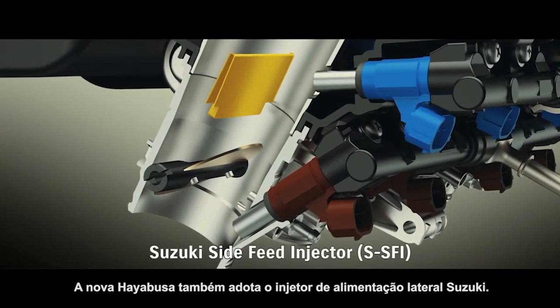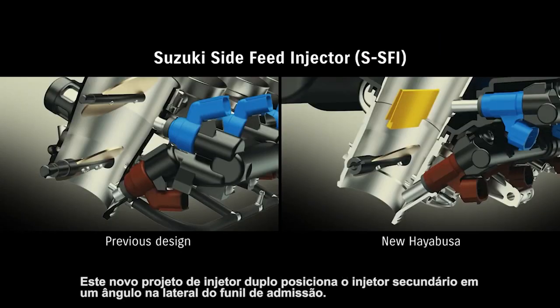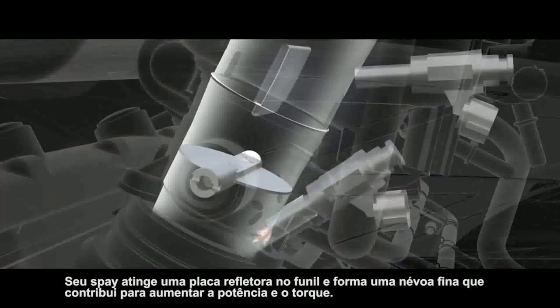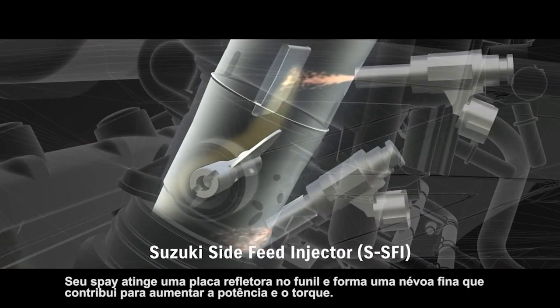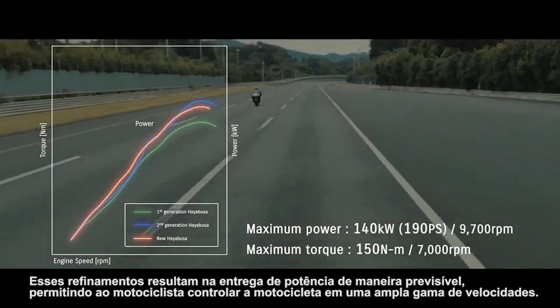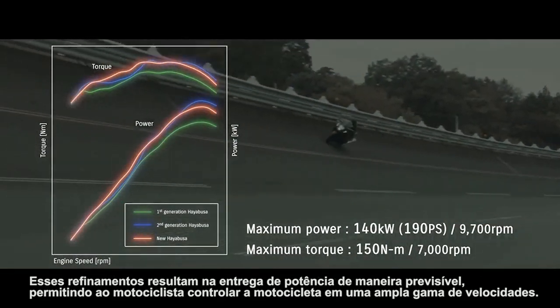The new Hayabusa also adopts Suzuki's side-feed injector. This new dual-injector design places the secondary injector at an angle on the side of the intake funnel. Its spray strikes a reflecting plate in the funnel and forms a fine mist that contributes to increases in power and torque output. These refinements result in delivering power in a predictable fashion, enabling the rider to control the bike as they please across a wide range of speeds.